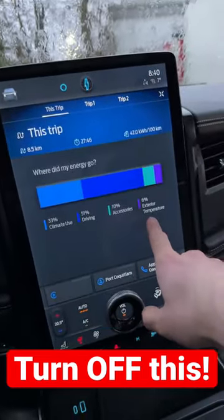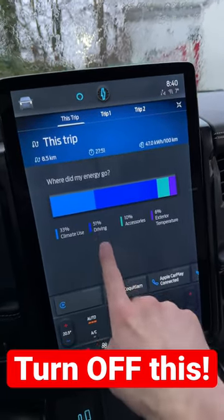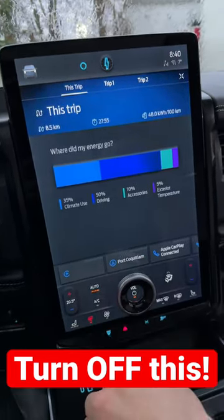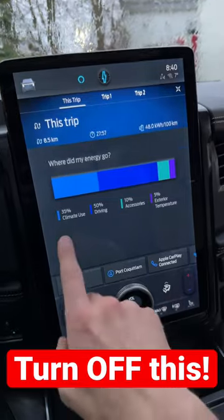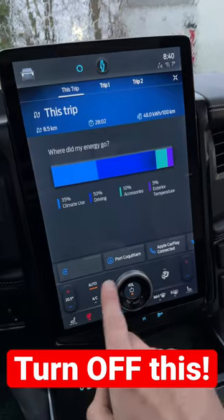10% went to accessories because it was raining, and 6% was lost because it was colder than usual. It's interesting that only half of what I spent went to actually driving. So if you want to achieve maximum EV range, just be aware of how much your climate control actually uses power.